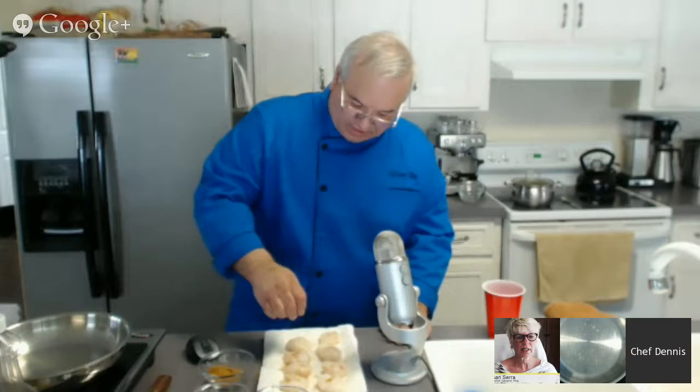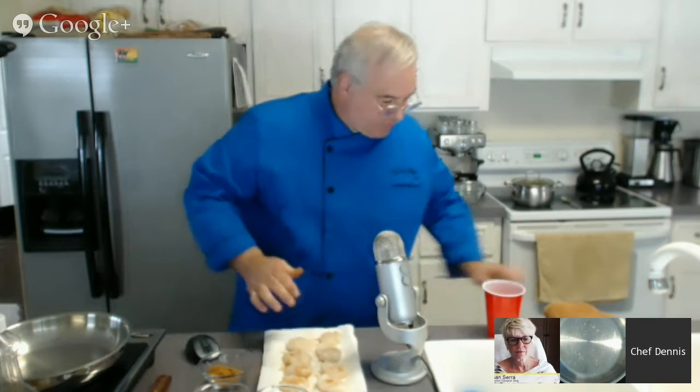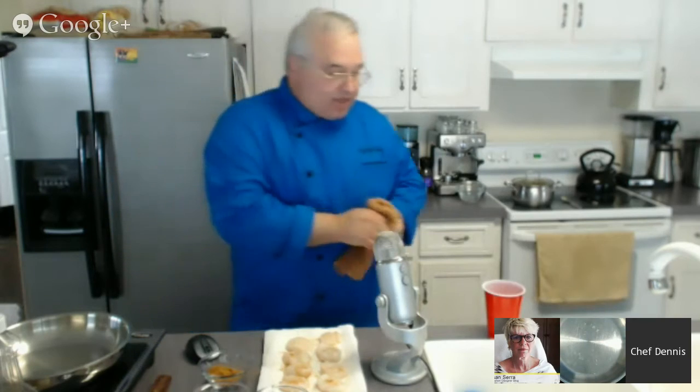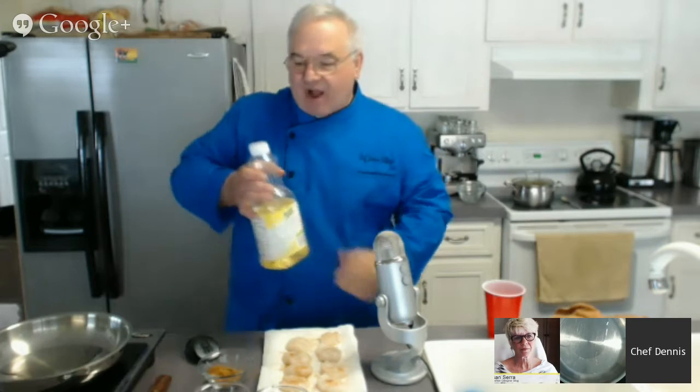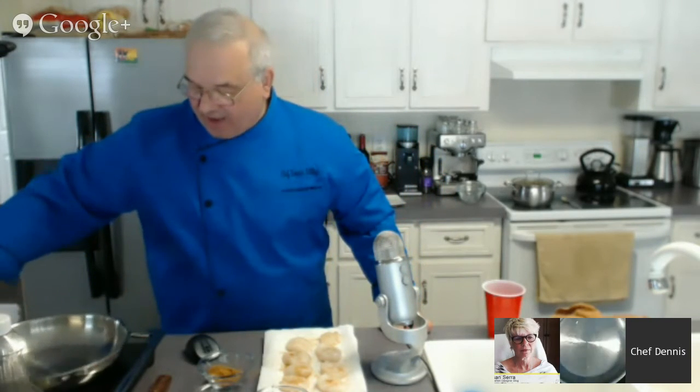Did you put any oil in the pan yet? Not yet — I'm going to let it get hot first. If I put the oil in now as it heats really quickly it's going to start to smoke. For cooking scallops, this is not one of the times I'm going to use olive oil — I'm going to use canola oil because canola oil has a higher smoke point, up to about 420 degrees. Olive oil is more at the 350 range or even a little lower.